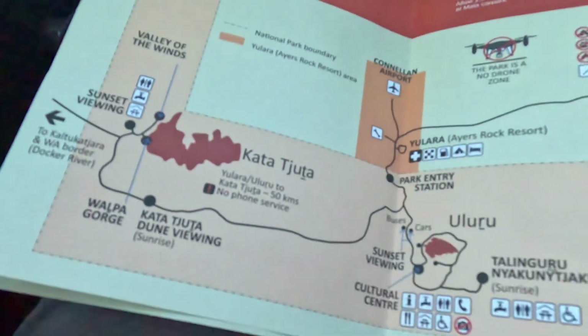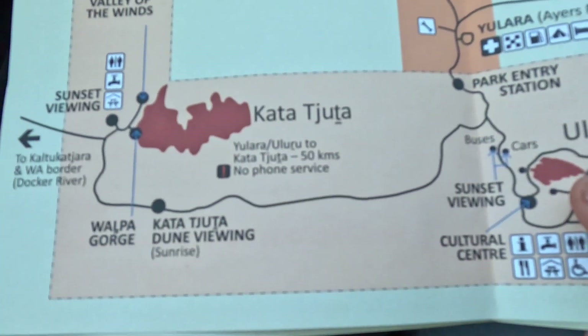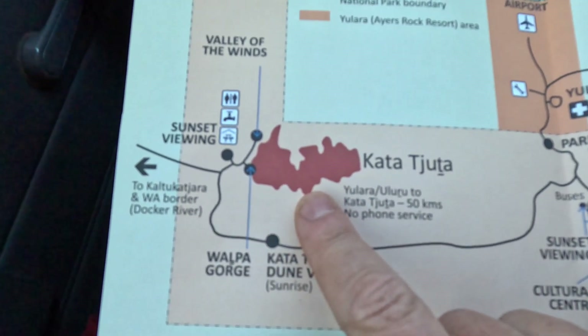Now we're going to the Olgas — it's called Kata Tjuta. Let me check the pronunciation again: Kata Tjuta. That's the English name "the Olgas." It was formed probably around the same time as Uluru, but it's a much, much bigger formation of individual rocks. You can see the size here on the map — this is Uluru, and this is the Olgas, Kata Tjuta. We'll probably do a short walk because we've already done our 10k this morning.